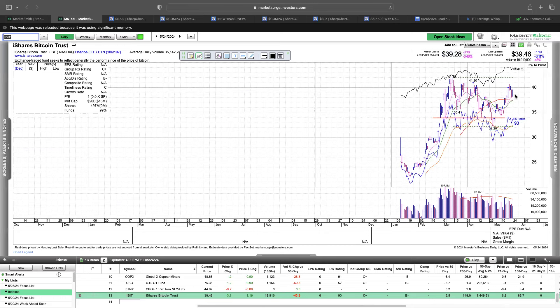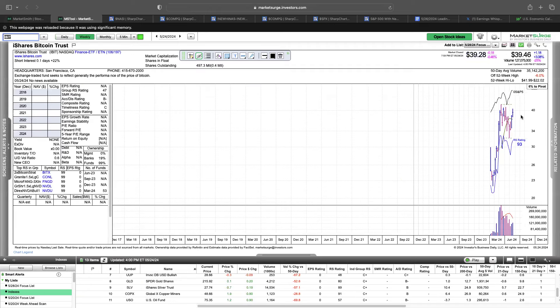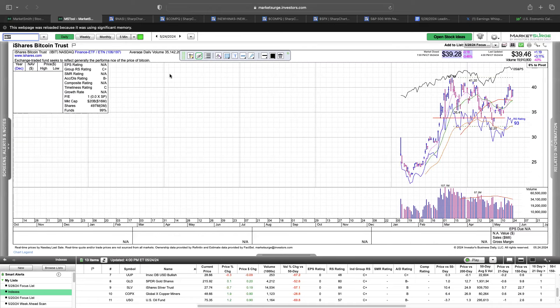Bitcoin put in a bullish reversal on Friday and it looks like it's forming the right side of a base, which could lead to a nice move. The weekly looks great. So that's a look at the indexes.